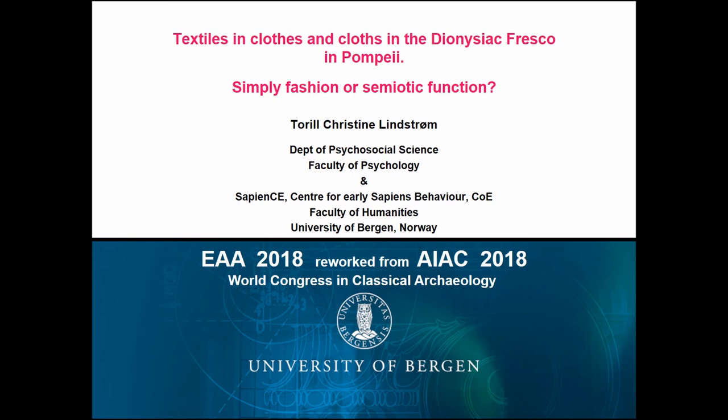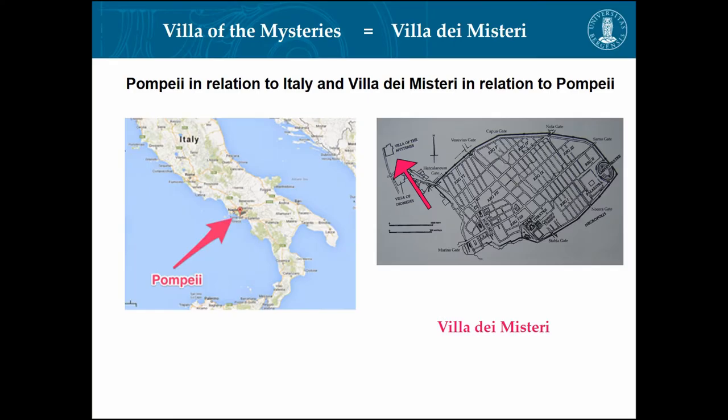Is it fashion or does it have the function? I assume I'm both psychologist and archaeologist, and that affects whatever I do in archaeology.